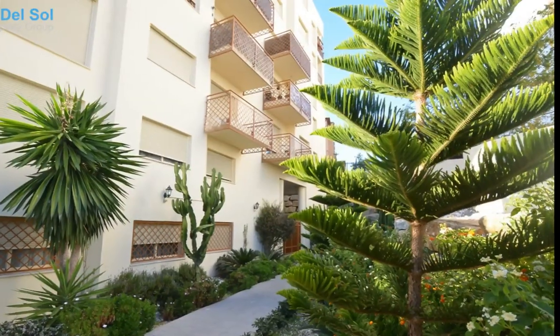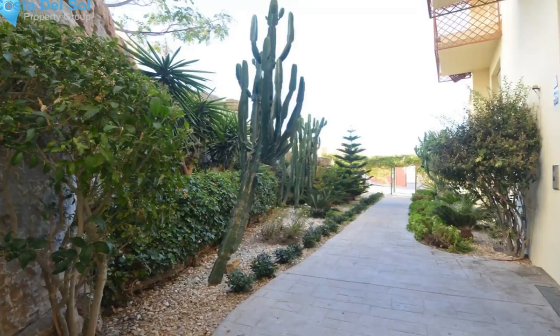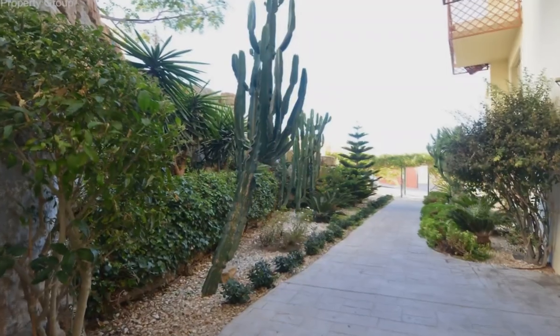Large windows — you can enjoy the natural light during all day. South orientation. Has a nice terrace to relax and also spacious rooms.